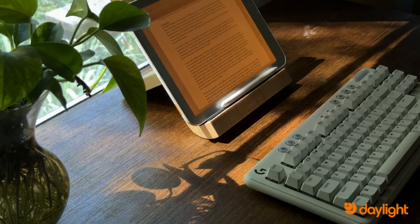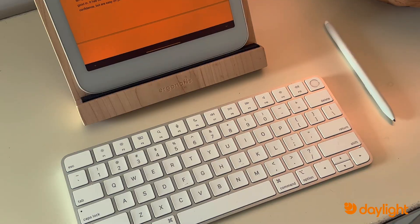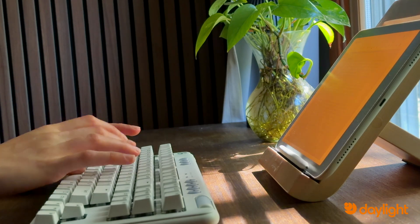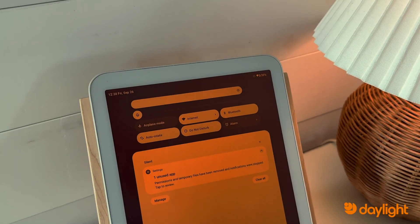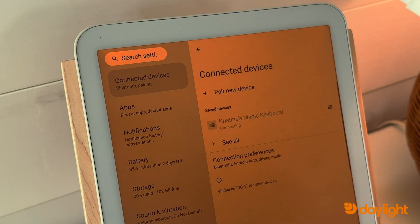If you prefer typing, the Daylight computer can attach to any Bluetooth keyboard. This makes for the perfect distraction-free digital typewriter that you can bring with you anywhere — ideal for writing documents, drafting emails, or even working on a book without the constant pull of notifications. All you do is swipe down on your screen, tap and hold Bluetooth, and select whatever keyboard you want to pair it to.